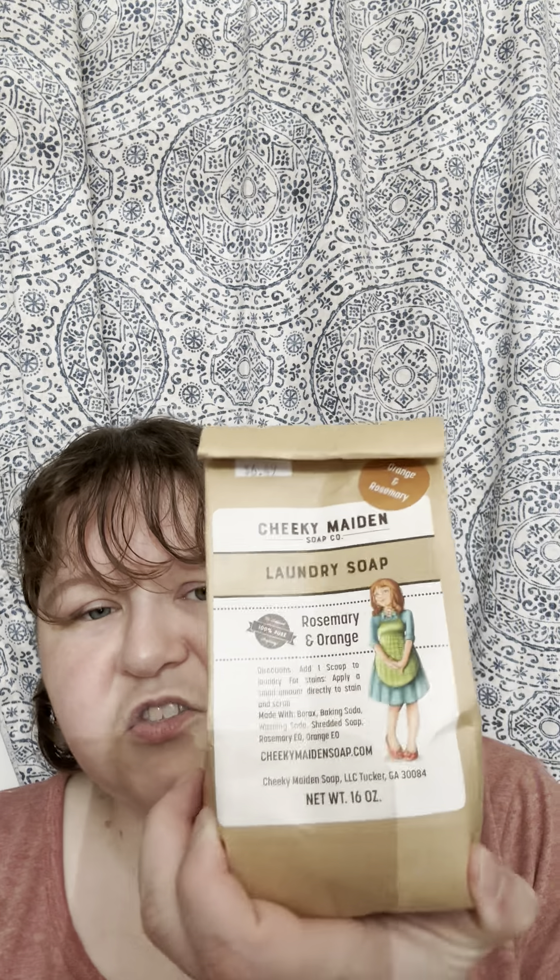I've done laundry detergents before, but this one is by Cheeky Maiden Soap. It is rosemary orange, and it is $6.49.